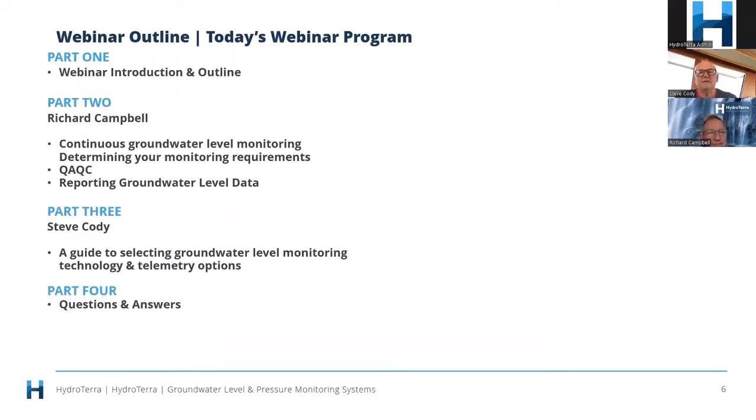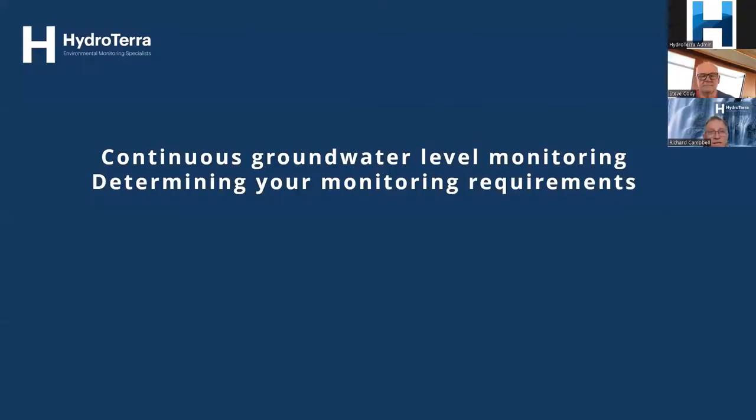So into the nub of it all. Today I will be talking about continuous groundwater level monitoring, determining your monitoring requirements, some QA/QC around that monitoring side of things, and how to report your groundwater level data. Then Steve Cody will be talking about all things technology — providing a guide to selecting groundwater level monitoring technology and telemetry options. Finally we will finish up with Q&A.